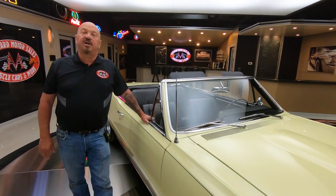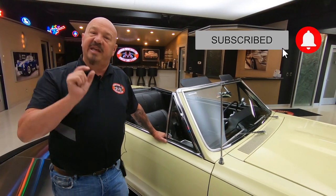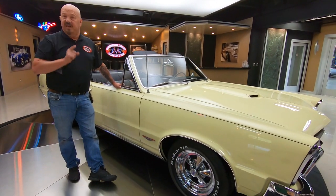You're watching us on YouTube — if you want to see more videos like this, make sure you subscribe to our YouTube channel. Hit that subscribe button and then make sure you also hit that little bell button, and you'll get a notification every time we get a cool car in so you can be the first one to see it.